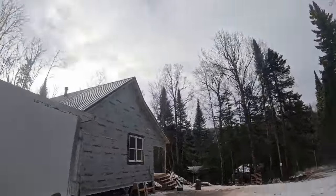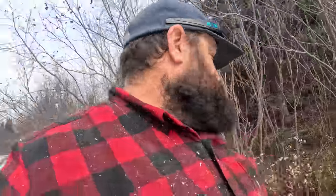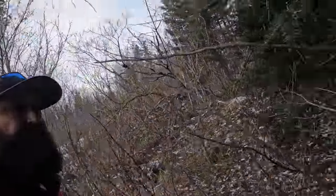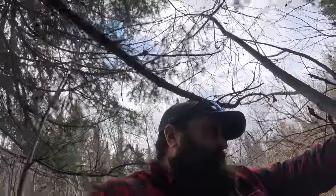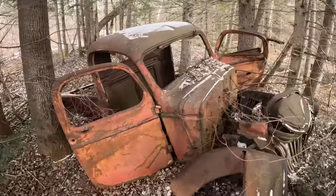Donnie and I are driving by looking for a deer for Donnie, and I see this truck off the road. I hope he's not hurt - geez, he went into the woods pretty far. I hope he's alright.